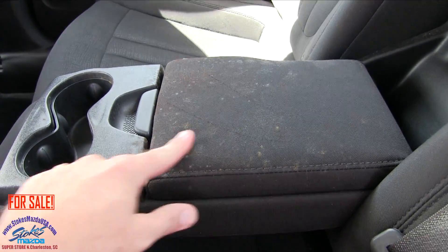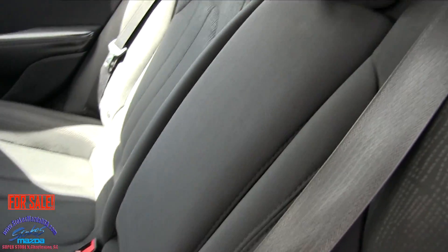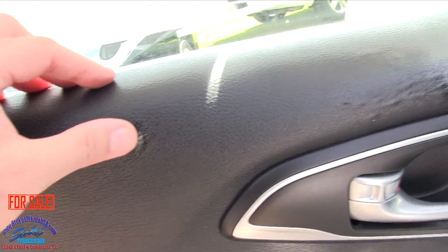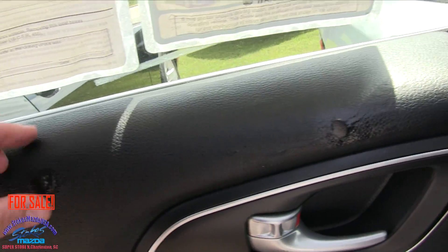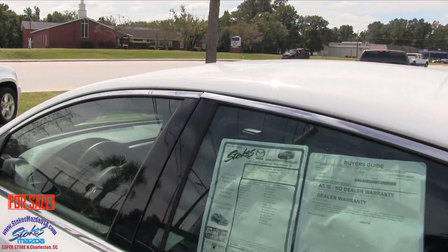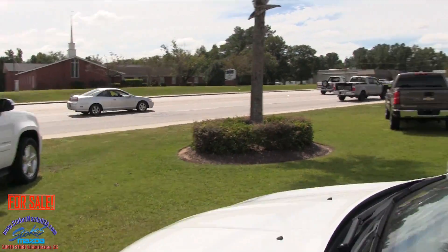I don't know what's going on there — they've got to get this thing cleaned up, it needs a good scrubbing. We've even got some holes back here. I don't know what happened back there, but anyways, that's why I'm filming — I'm showing it to you folks. You might be able to get a good deal on this one.